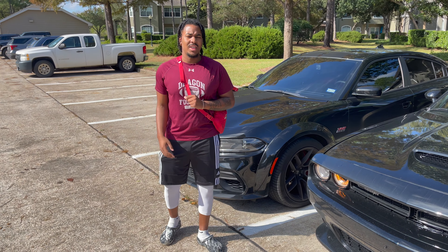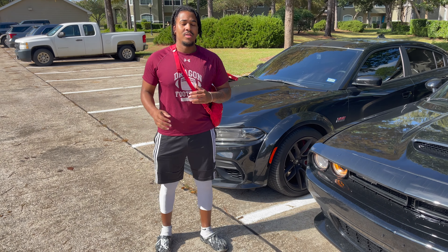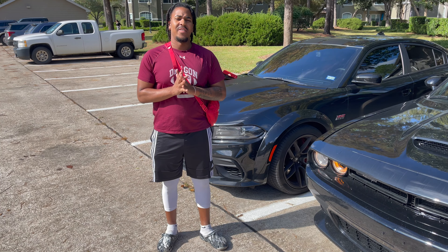What's up YouTube? It's your boy Dream Team King man. I'm back with another video. Today it's a sad video guys.